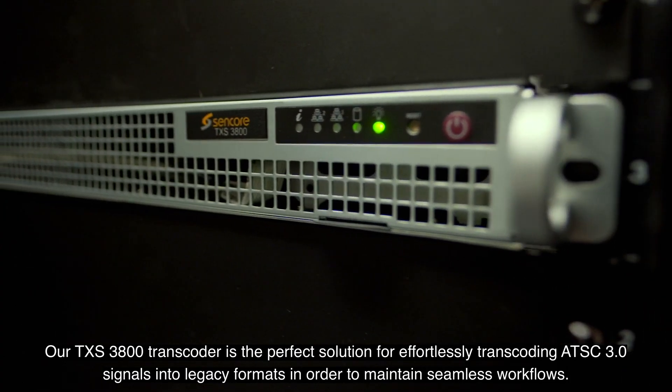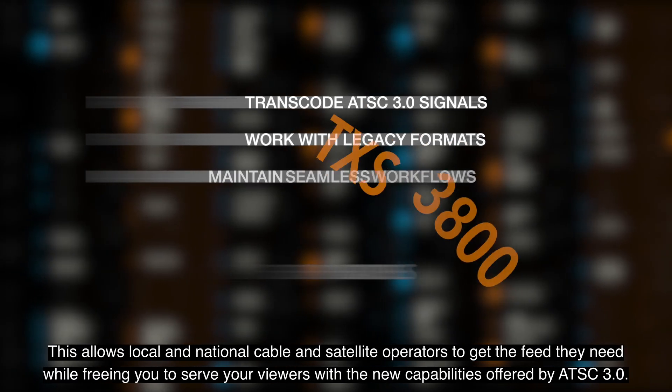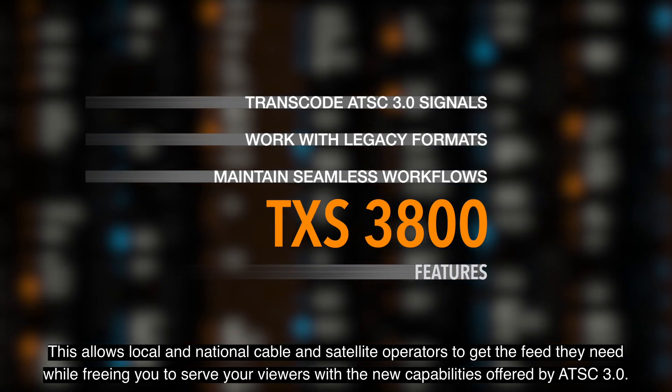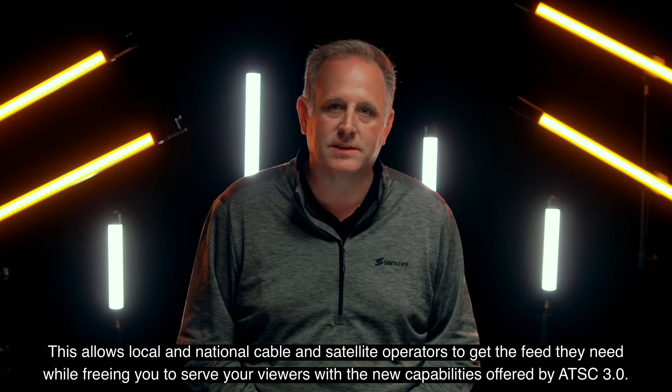Our TXS 3800 transcoder is the perfect solution for effortlessly transcoding ATSC 3.0 signals into legacy formats in order to maintain seamless workflows. This allows local and national cable and satellite operators to get the feed they need, while freeing you to serve your viewers with the new capabilities offered by ATSC 3.0.